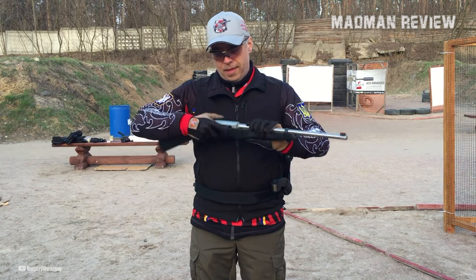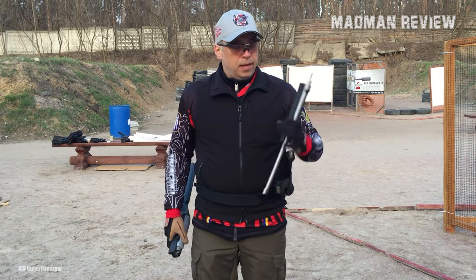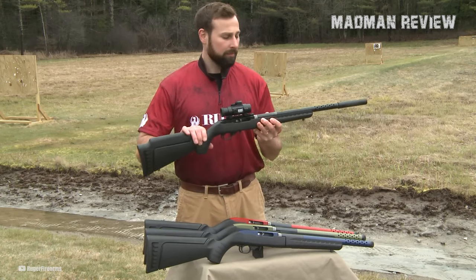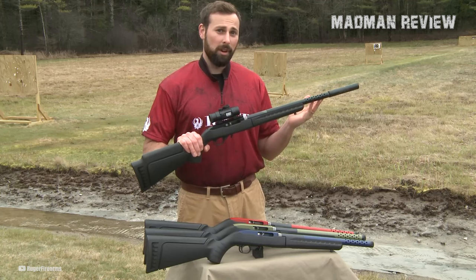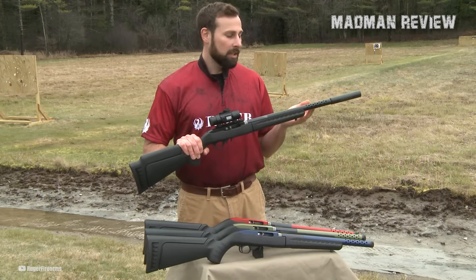The standout feature of the 10-22 Takedown is its easy takedown capability, allowing for quick separation of the barrel from the action for convenient transportation and storage. The takedown process is simple and straightforward: after ensuring the rifle is unloaded and the bolt is locked back, a recessed lever is pressed, enabling the sub-assemblies to be twisted and separated.